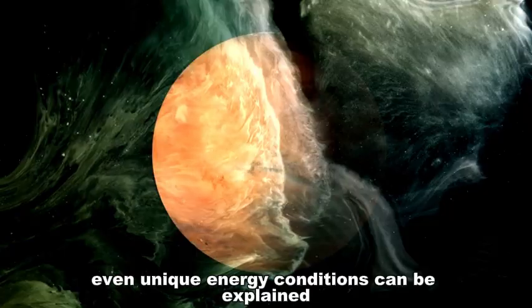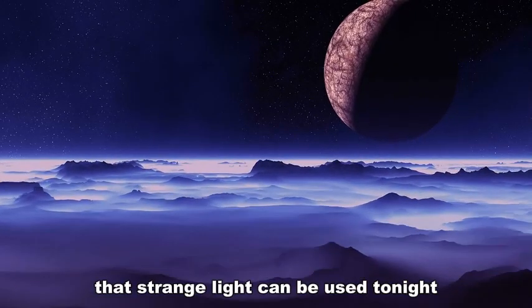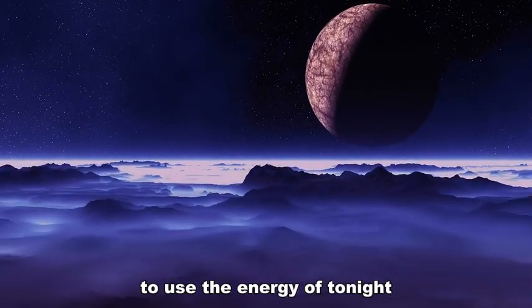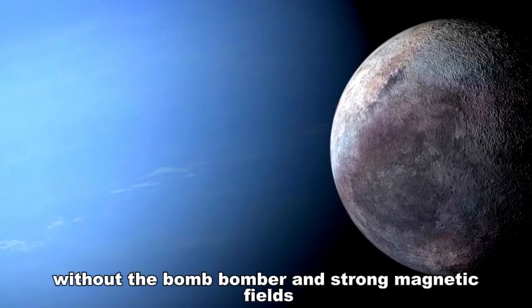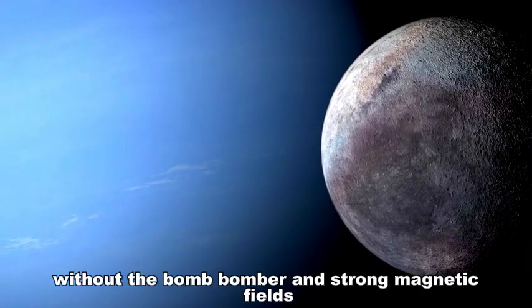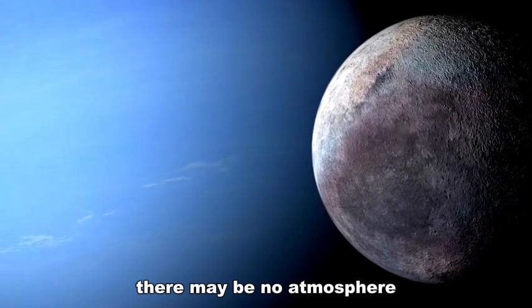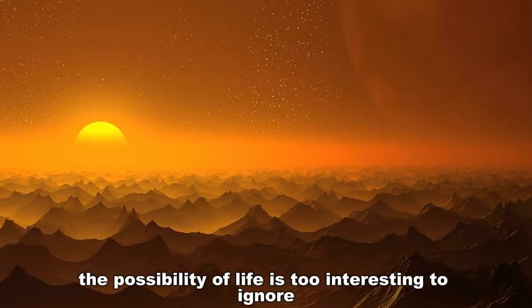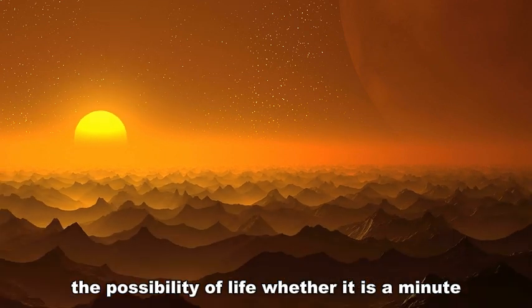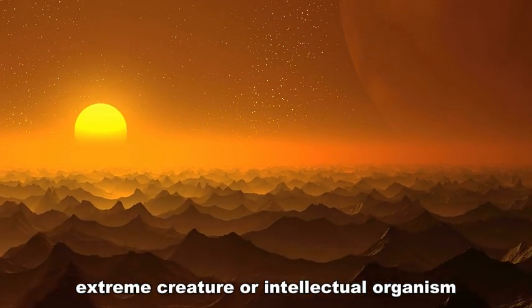Even the unique energy conditions could explain the strange light signal — energy harvested on the day side used to power the night side. Without protection from radiation and without strong magnetic fields, there may be no atmosphere. Nevertheless, the possibility of life is too interesting to ignore, whether it takes the form of microscopic extremophile creatures or intelligent organisms.